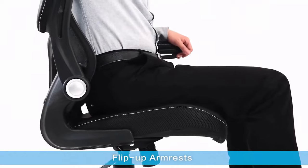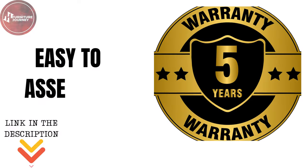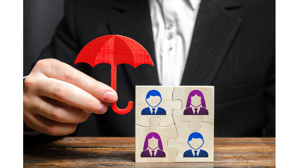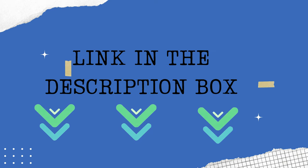The 90-degree flip-up armrests save space when needed, and this chair is easy to assemble. They offer a five-year warranty for your peace of mind, and if you encounter any issues, their dedicated team is here to assist you promptly. Upgrade your workspace today and experience the difference for yourself.